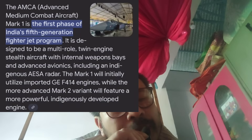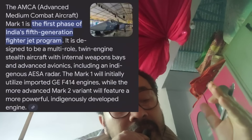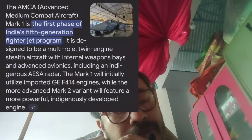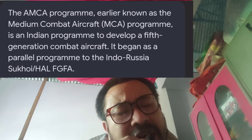This video is about India's Advanced Medium Combat Aircraft (AMCA) project — India's single-seat, twin-engine, fifth-generation fighter jet. The MCA program is also referred to as the MK Hydro MCA program — Medium Combat Aircraft.